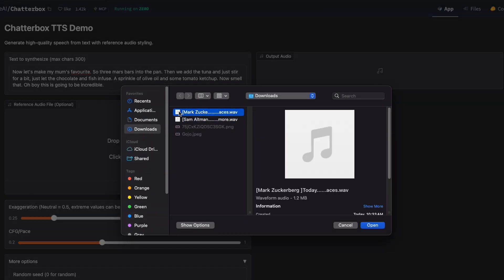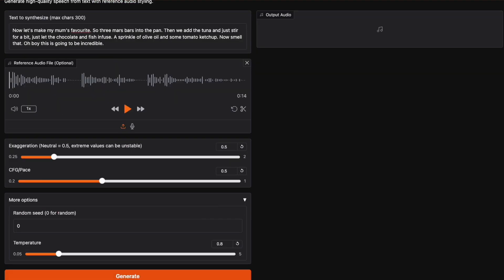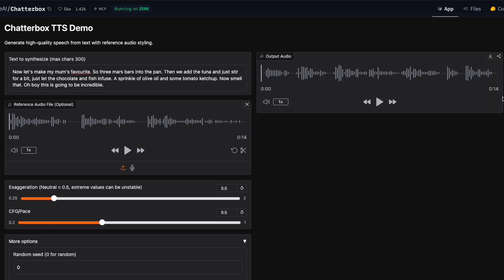Let's see how it does with Mark Zuckerberg's voice. [Reference clip]: Today, we're excited to announce a major update to our Reality Labs platform. [Clone output]: Now let's make my mom's favorite. Three Mars bars into the pan. Then we add the tuna and just stir for a bit. Just let the chocolate and fish infuse. A sprinkle of olive oil and some tomato ketchup. Now smell that. Oh boy, this is going to be incredible. The audio output is a clean, convincing voice clone — his tone, pacing and unique sound are all there.